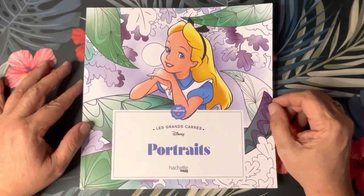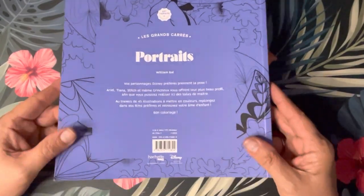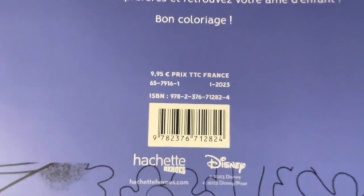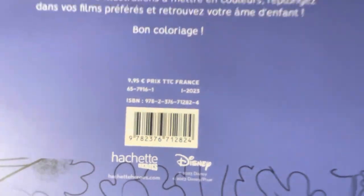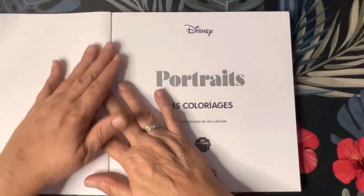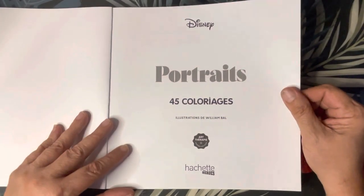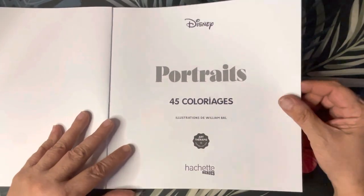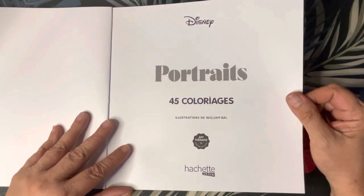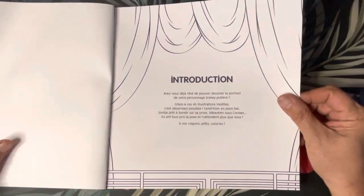And this is our back cover, no different than their regular. I will show you the ISBN since we're here if you're interested. Again, the places where I buy them — Lirica and Amazon France — those links are down below. The illustrator is William Ball, put out by Hachette Heroes and Disney Portraits. Of course it's in French.